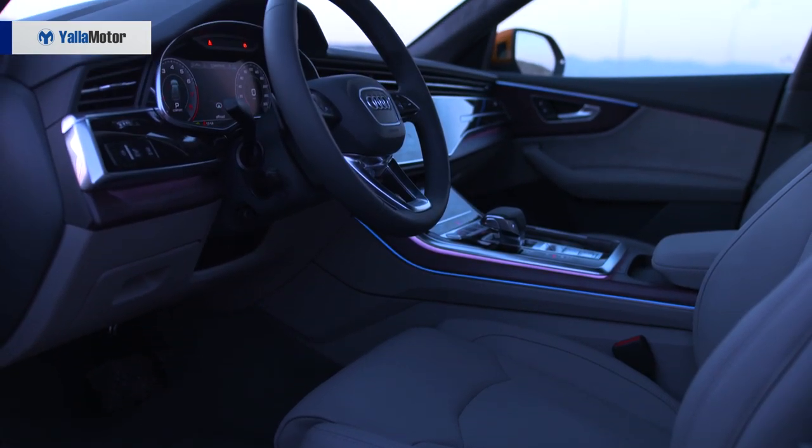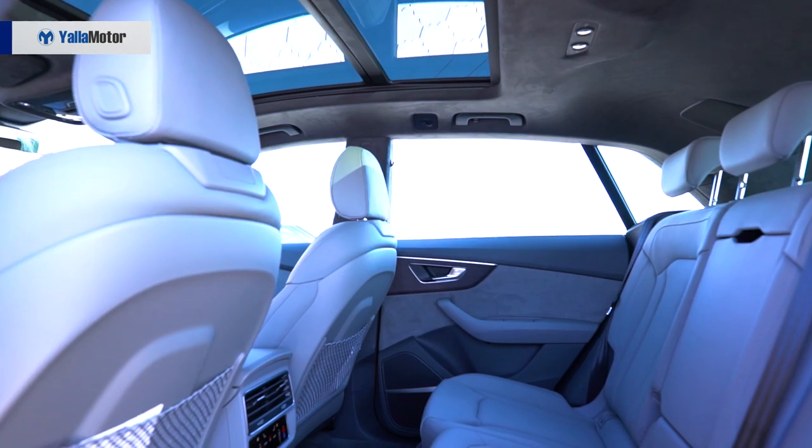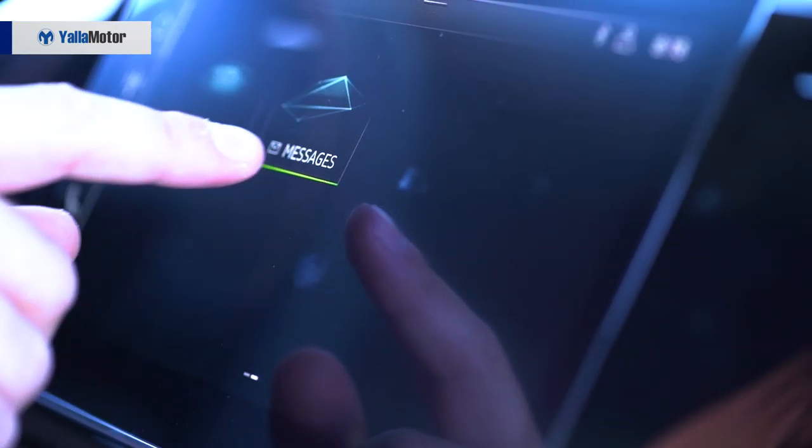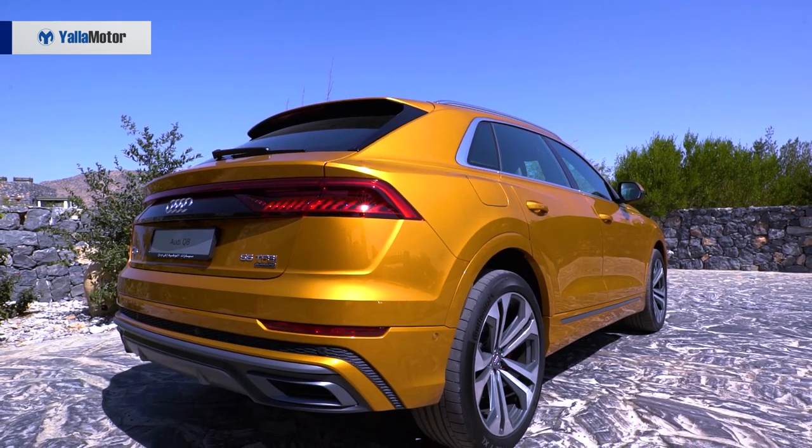From a practicality perspective, the Q8 offers a sliding second row, a four-zone climate control system and 600 litres of boot space with all seats in use.